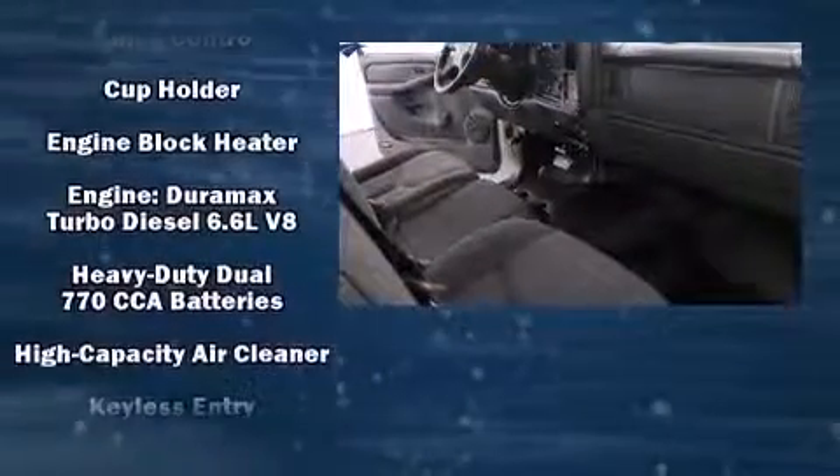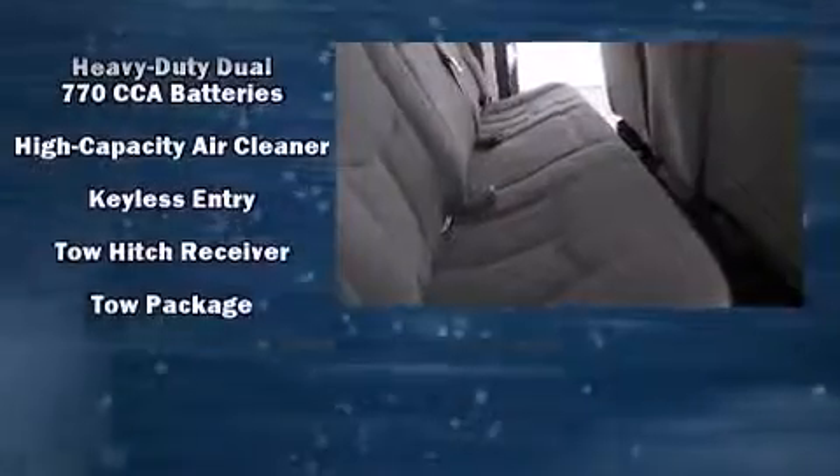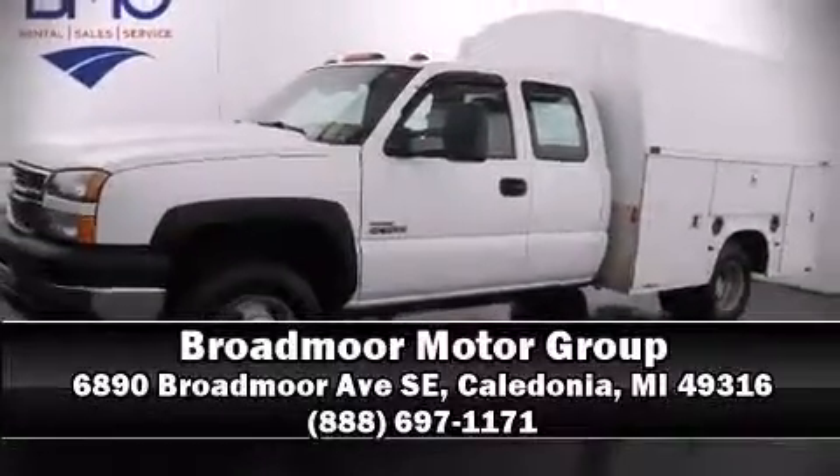such as dual front impact airbags, ignition disabling, and four-wheel disc brakes with ABS. Our team is professional and we offer a no-pressure environment. Stop in and take a test drive.